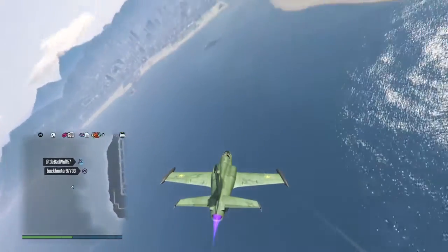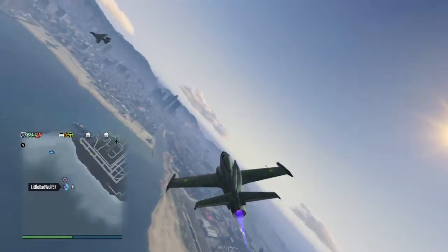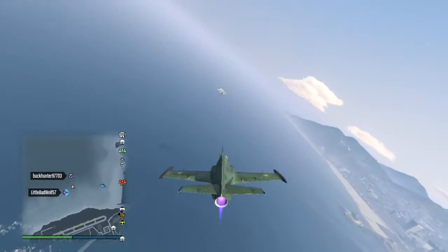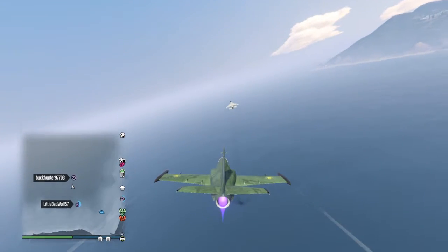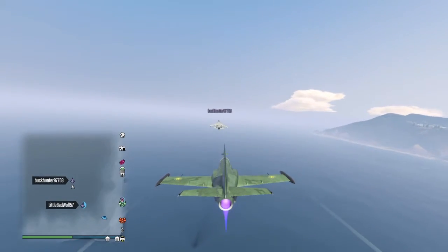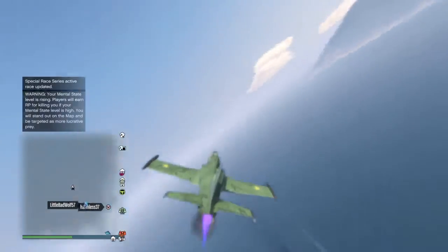Yeah, makes for extremely fast landings. The Hydra is actually the fastest landing of all air vehicles if you do it right, but it takes a lot of practice to figure out when it's gonna bring you to a stop and how much it's gonna slow you down.